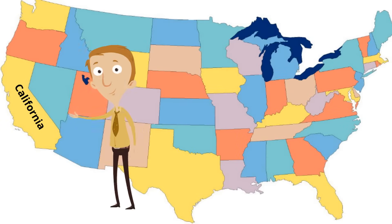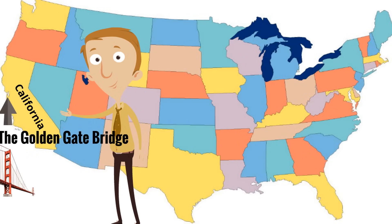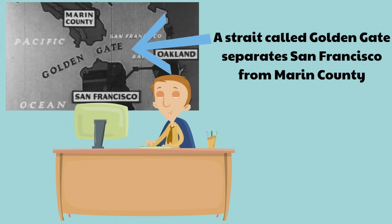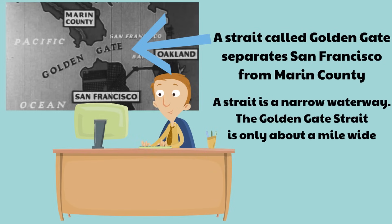The Golden Gate Bridge is on the west coast of the United States of America, in the state of California. Here's an arrow that shows where the Golden Gate Bridge is in California — right at the edge of California, by the Pacific Ocean. A strait called Golden Gate separates San Francisco from Marin County. A strait is a narrow waterway.